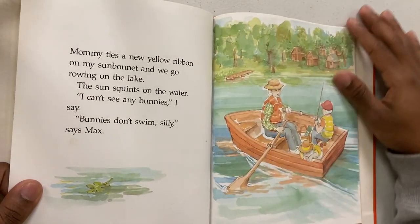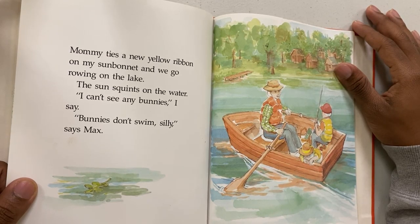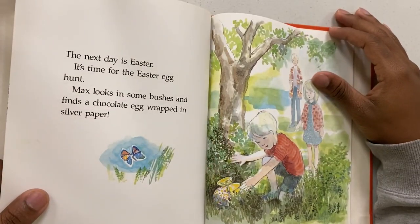Next morning we decorate eggs with color paints. Max prints an orange egg dot on his nose. Mommy ties a new yellow ribbon on my sun bonnet and we go rowing on the lake. The sun squints on the water. I can't see any bunnies, I say. Bunnies don't swim, silly, says Max.